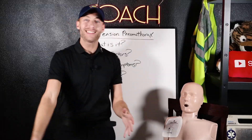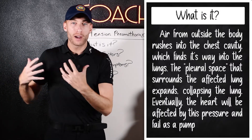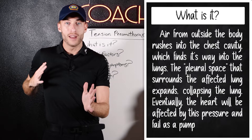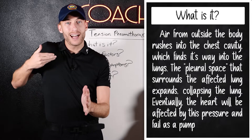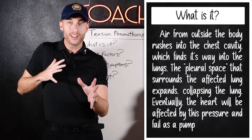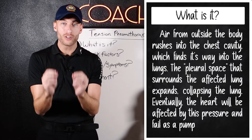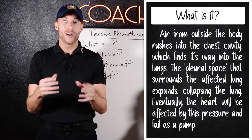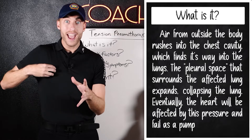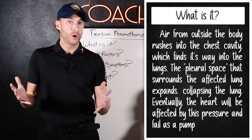Now let's move on to tension pneumothorax. With penetrating trauma to the right chest, air from the outside world rushes into the chest. There's a lining of space around the lung called the pleural space. That air pushes on and collapses the lung. As pressure builds, it moves over toward the heart, making the heart fail as a pump — that's a tension pneumothorax.